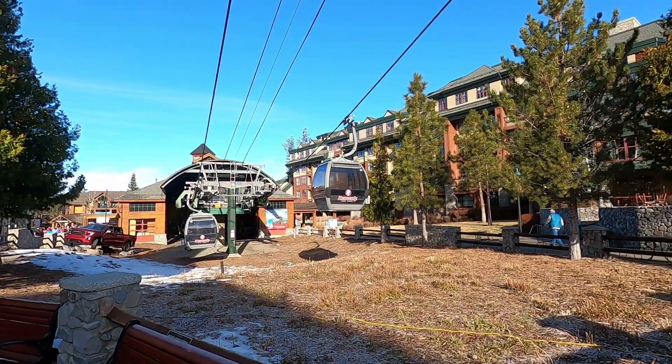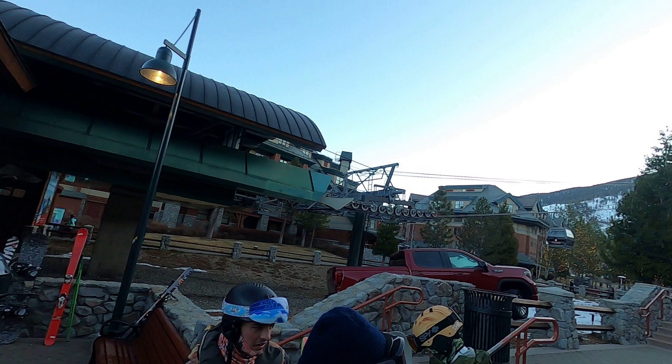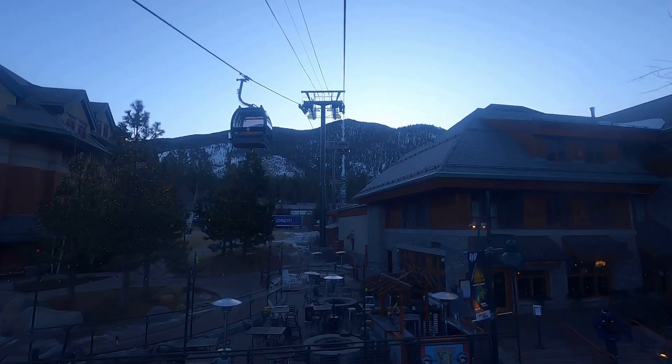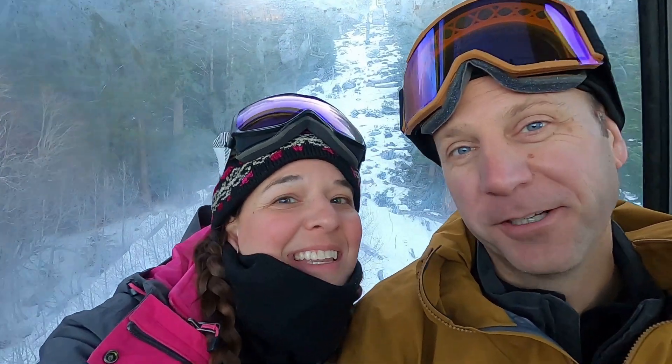There's the gondola! We're in line getting ready to go up. We're getting to the top of the mountain so we can start skiing. This place has 28 chair lifts, a whole bunch of runs, and 120 inches of snow right now. They usually get 350 inches a year, but it's kind of the beginning of the season. Hopefully it's good — we'll find out. We made it to the top — gonna get our skis on and get moving.